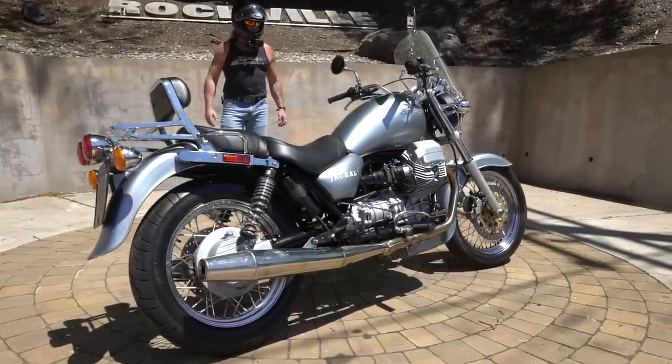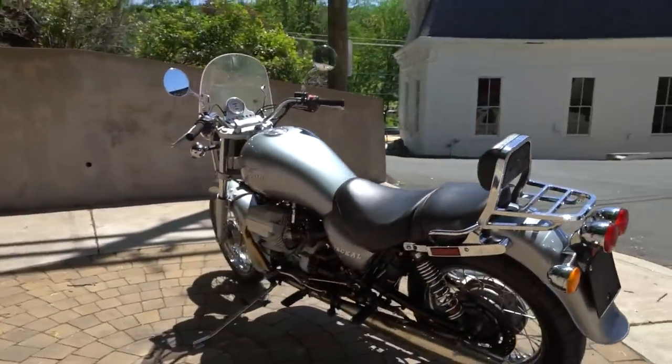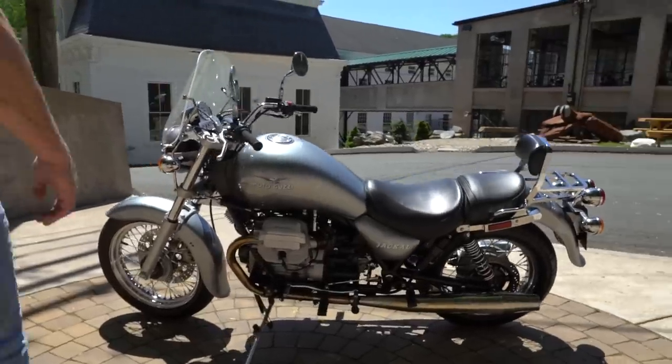This bike is in beautiful condition. It's got a set of Michelin Pilot radials — top of the line Michelins that have less than 100 miles on them. They still have the hairy nubs on them. It has the nitrogen charge upside-down shocks, high performance suspension, tires, and disc brakes.